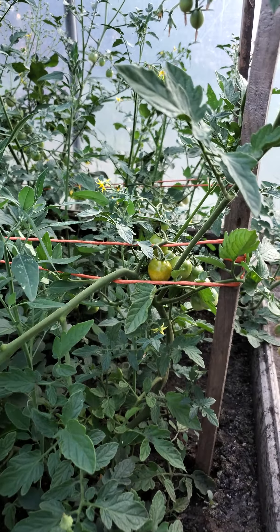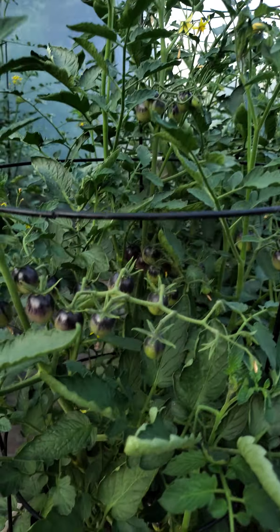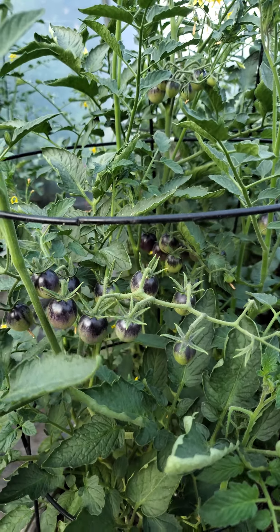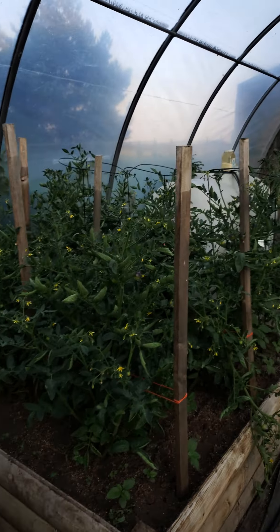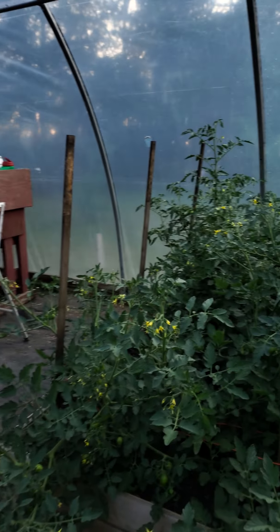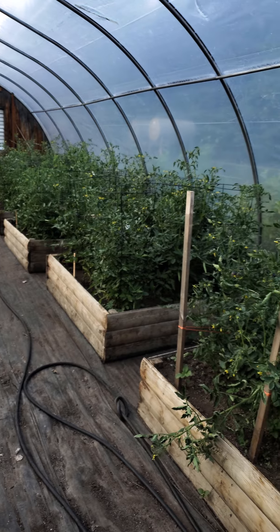I see some ripening over there, and these ones as well. These ones also turn like a bright orange. These are midnight snacks with some darkness on them — so beauties. The greenhouse is coming along.